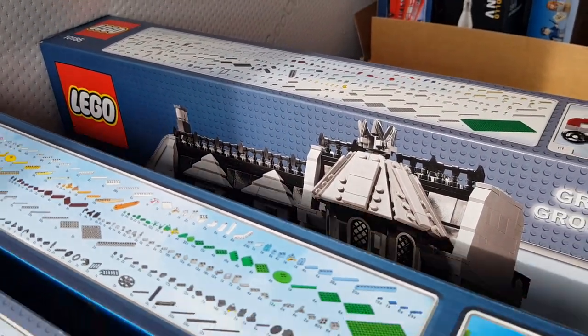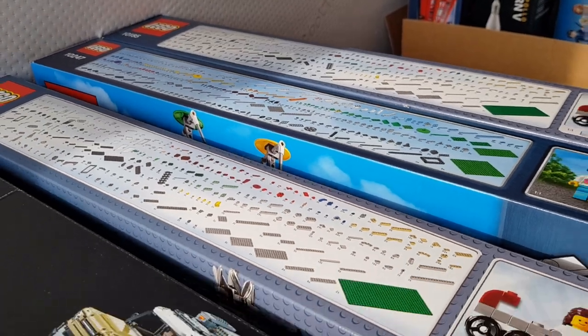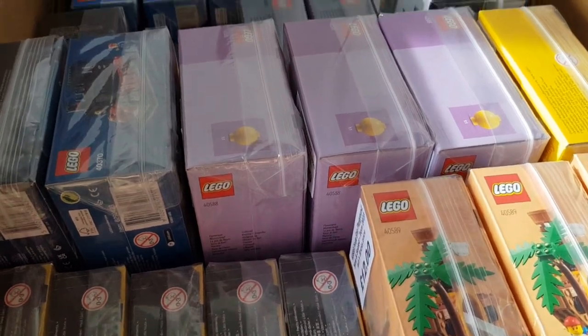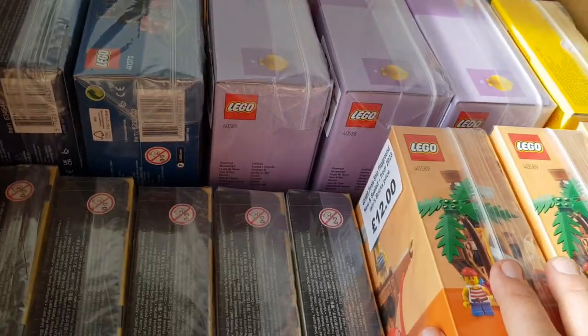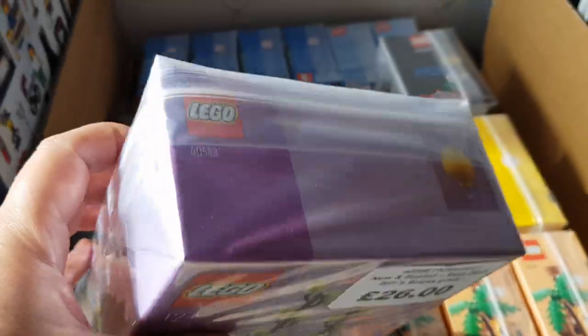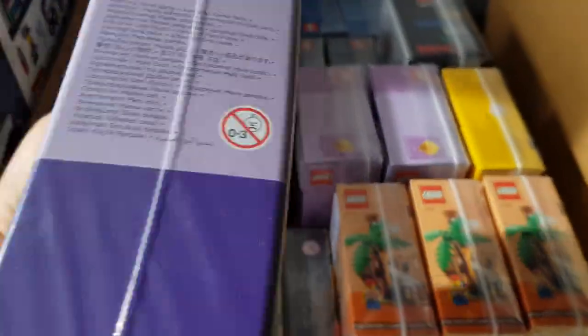I've also got another Green Grocer, so I'm taking two of those with me this time - hopefully I'll sell at least one of them. Down here are some promos and things which you've seen before; these are all priced up now and I hope we can agree they look pretty good.